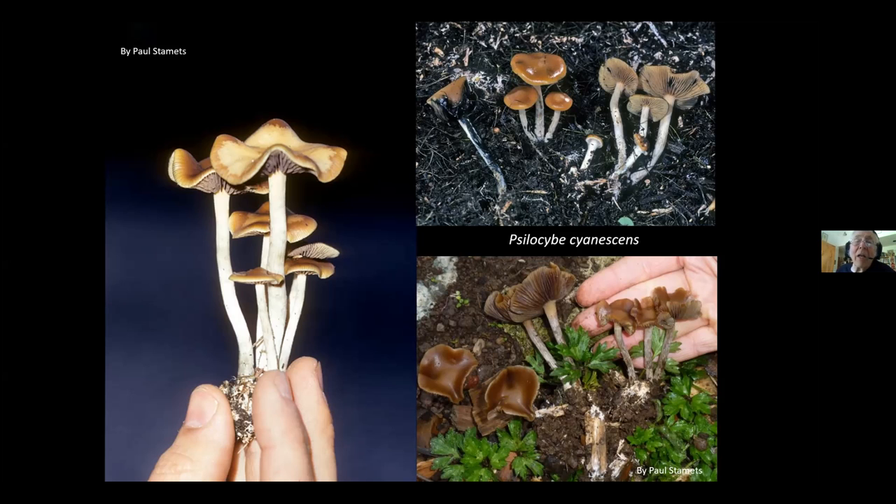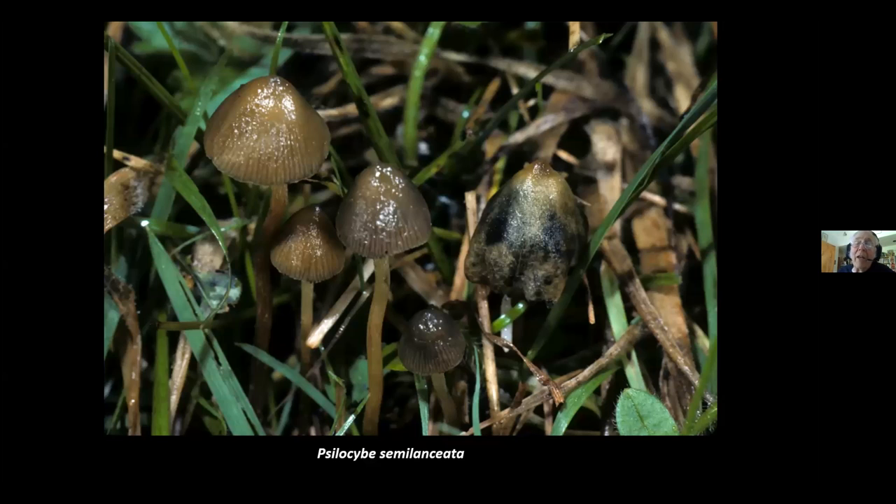Psilocybe semilanceata came over from Europe on horse dung and is found in boggy coastal pastures on the east and west coasts, especially in northern regions. While Psilocybe cyanescens is about 2% by dry weight psilocybin and psilocin, semilanceata is very consistently about 1% psilocybin. It very rarely has any psilocin, and it's the psilocin that causes the bluing reaction seen in many psilocybin mushrooms. This mushroom rarely blues, but it's a very consistent, potent mushroom.